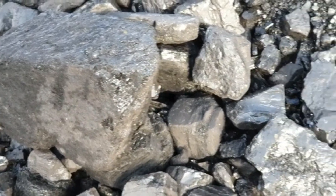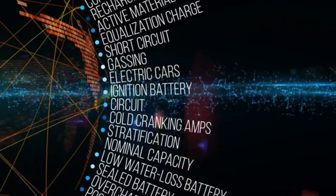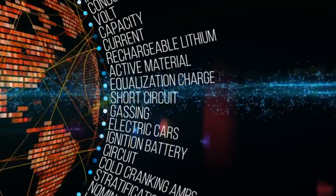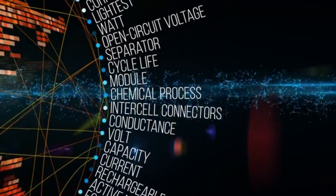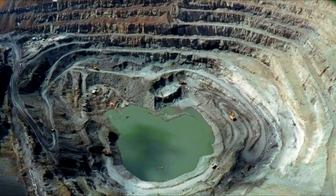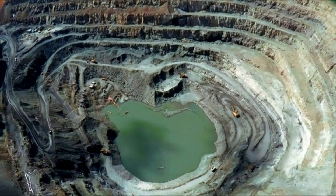Our modern world runs on lithium. From smartphones and laptops to electric cars and satellites, we rely on lithium-ion batteries to keep our devices and dreams alive. But this convenience comes at a cost. Lithium mining is ecologically destructive.